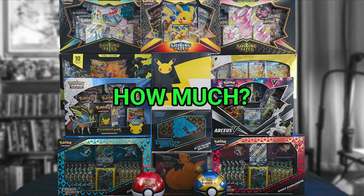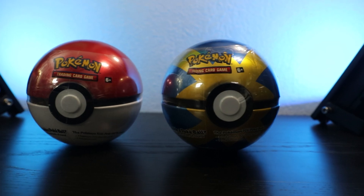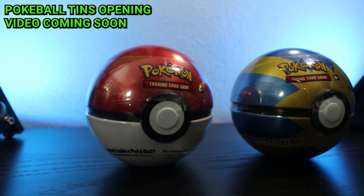As you've probably seen from the thumbnail and the beginning of the video, there are also two Pokeball 10s — those two are from a Costco bundle.